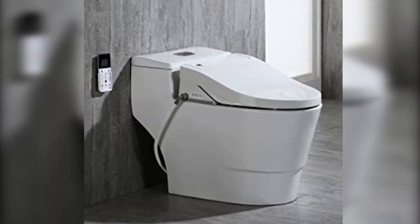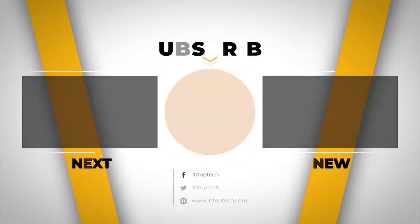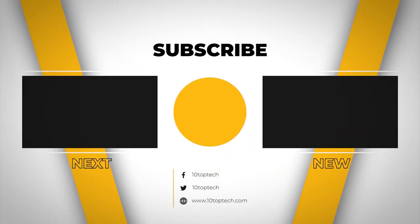I hope this countdown of the five best smart toilets in 2021 was informative and helpful. Don't forget to ring the bell so you don't miss any new lists, and you can find a link to all the options in the description below. Join us next time for another top 10 tech countdown.